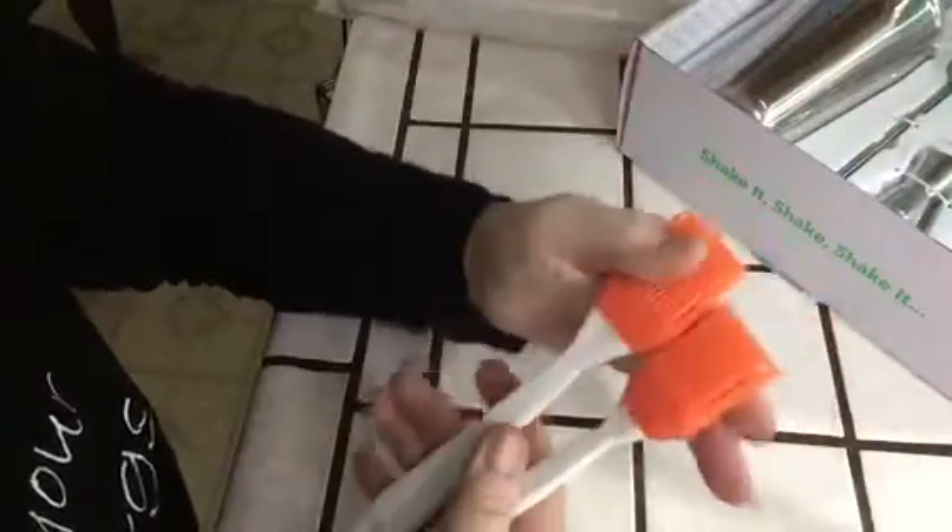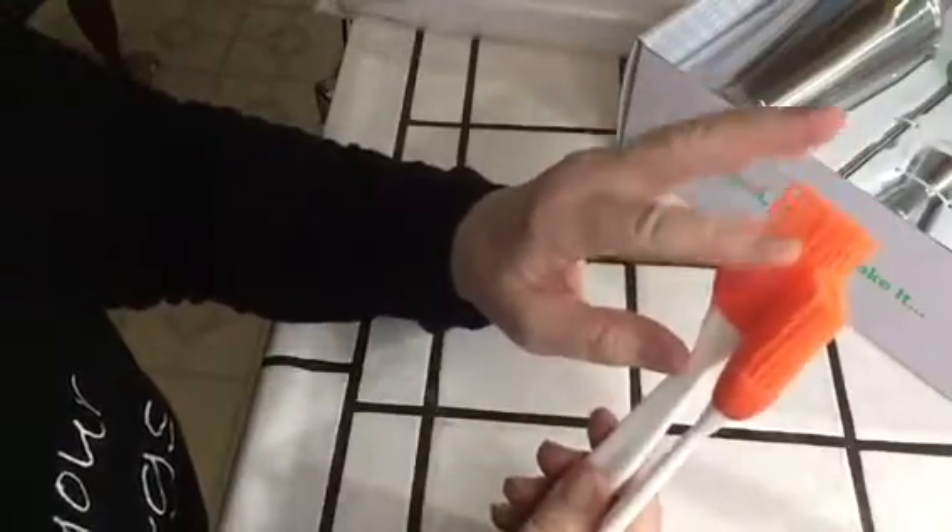Silicone basting brushes for the kitchen. I was looking for a brush the other day and I don't know what happened to them — they disappeared. So I decided to go silicone, just to see how these work.